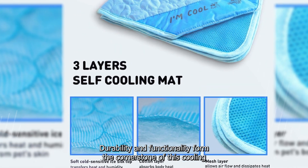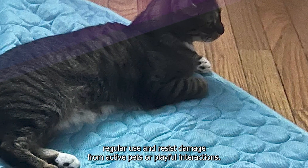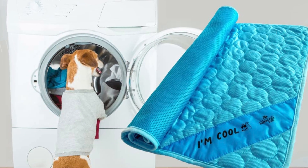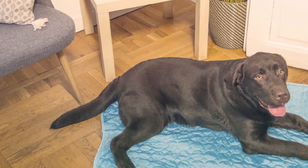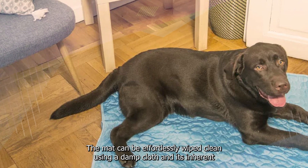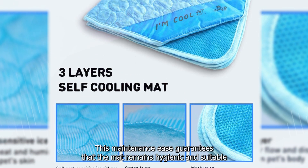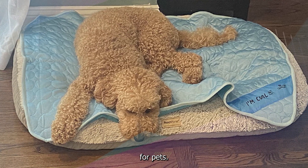Durability and functionality form the cornerstone of this cooling mat's design. Engineered with high-grade materials, the mat is structured to withstand regular use and resist damage from active pets or playful interactions, ensuring it remains a dependable and enduring addition to a pet owner's toolkit. The maintenance regimen is convenient and straightforward — the mat can be effortlessly wiped clean using a damp cloth, and its inherent resistance to microbial growth aids in preventing the development of odors, guaranteeing a hygienic and comfortable environment for pets.